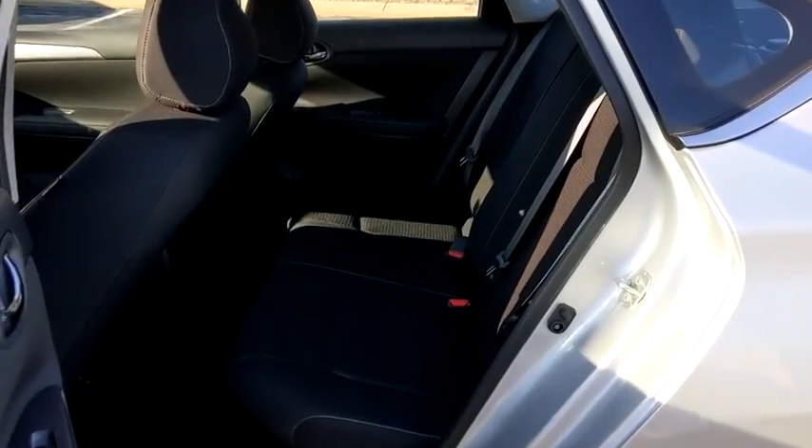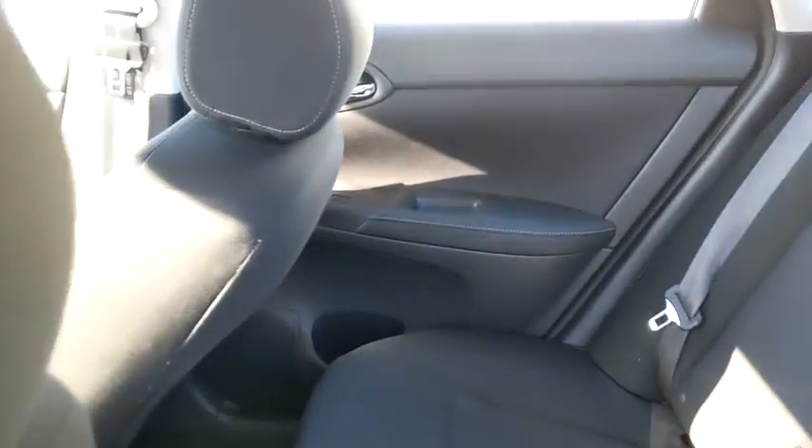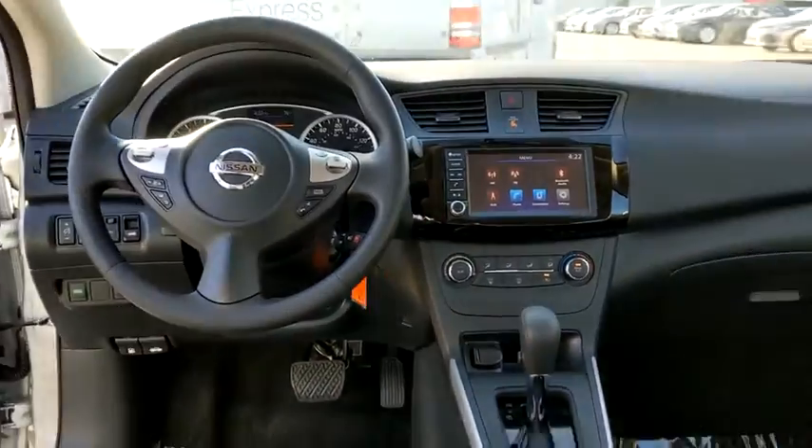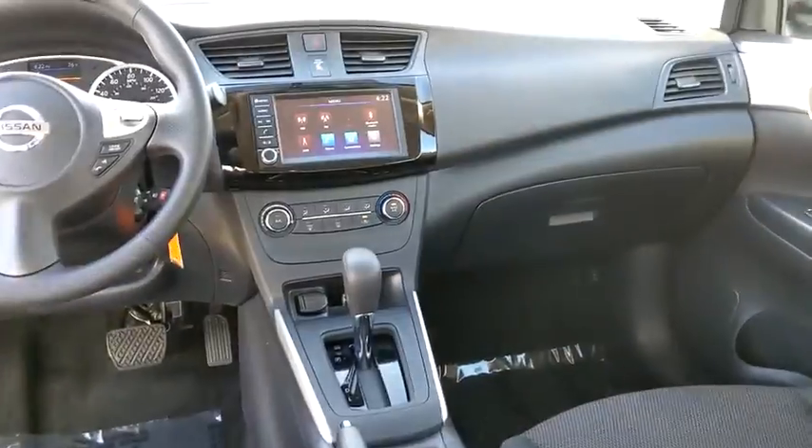AM FM stereo radio, rear defrost, front wheel drive, bucket seats, power windows, MP3 player, power door locks, trip computer, passenger airbag.